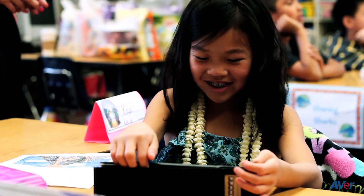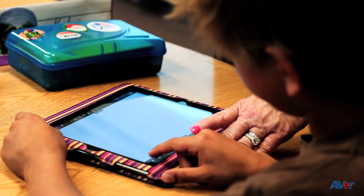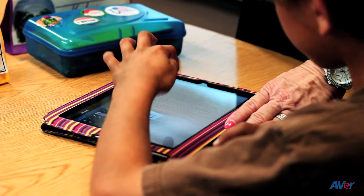They love it — they get excited when I use it. They're braver than I am at trying different things, so they'll be the ones to encourage me: 'Just tap on that button, let's see what that one will do.'